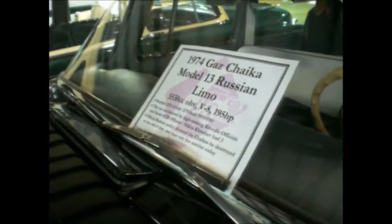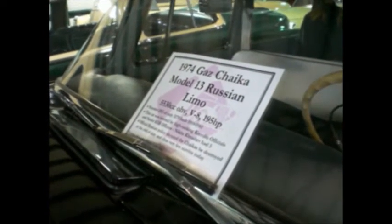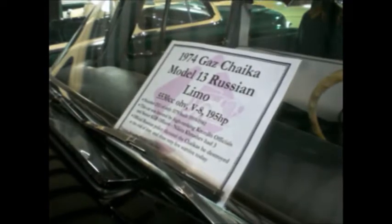It's a 5.5 liter, which would be a 330. Sounds like a Packard to me. It looks like a Packard engine, it looks like a Packard — and it is a Packard.